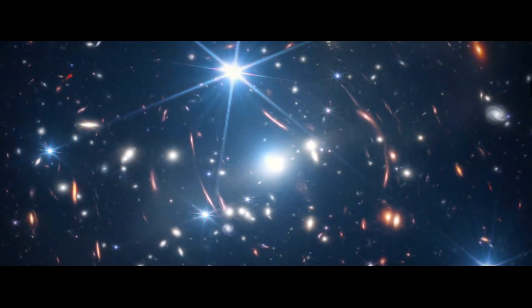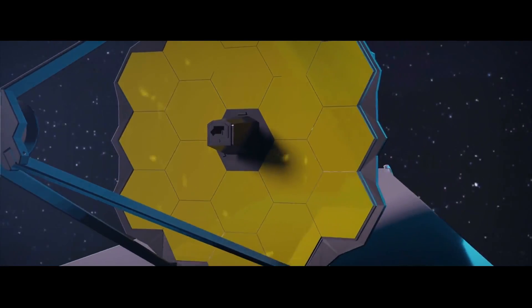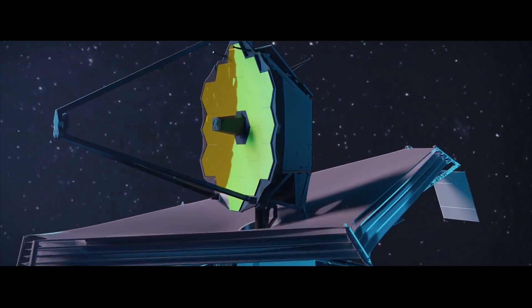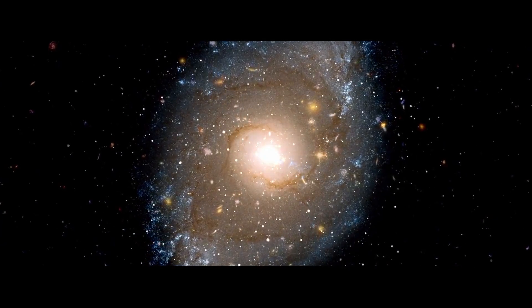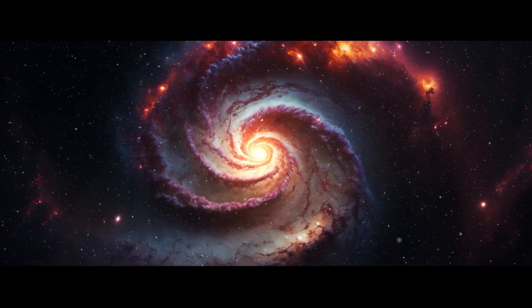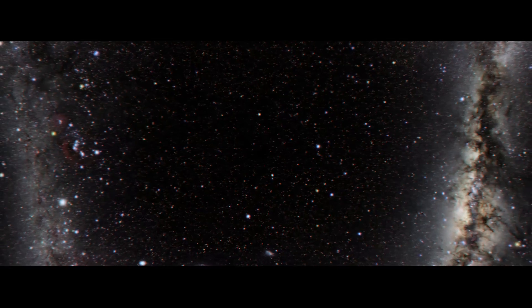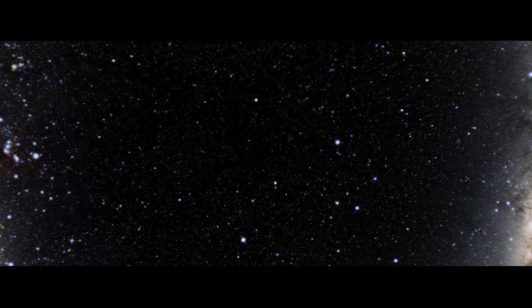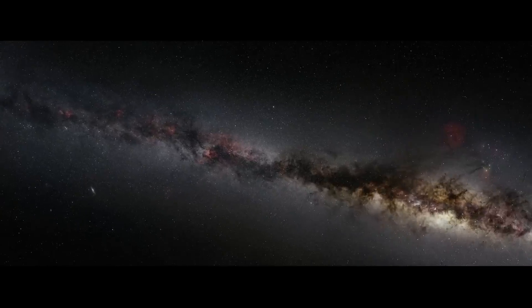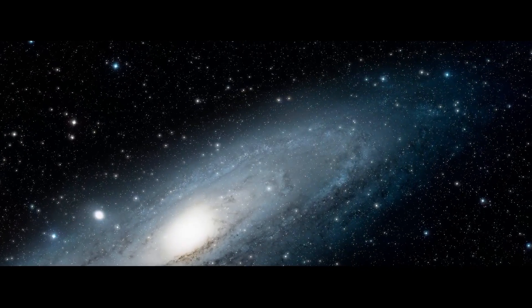The Webb is a significant step forward. One of the most important things technically is it can see what we call longer wavelength light, or infrared light. That's important because we want to see the first galaxies forming — we want to understand how the first stars and galaxies formed in the universe. You look far out into the universe, and because light travels quite slowly across cosmic distances, a galaxy that's the most distant one you can see with the naked eye is about two million light years away, meaning that light has been travelling for two million years to reach us.